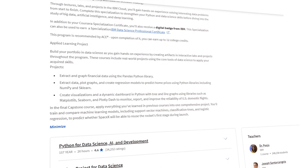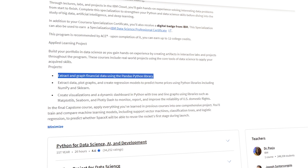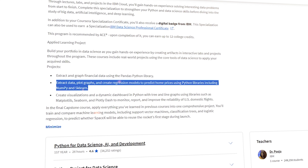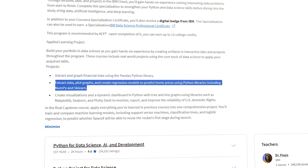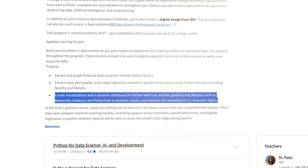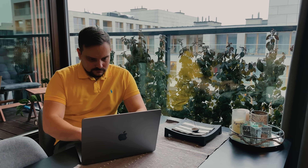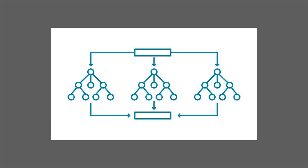The projects you will work on include: using the Pandas Python library to extract and visualize financial data; applying Python libraries like NumPy and scikit-learn to wrangle data; generating plots and building regression models for predicting housing prices; and developing dynamic Python dashboards with tree maps and line plots using Matplotlib, Seaborn, and Plotly Dash. And of course, there is the final capstone project, where you will use what you have learned from earlier courses and train and compare machine learning models,